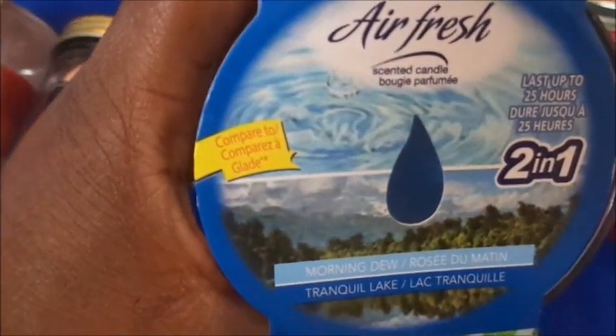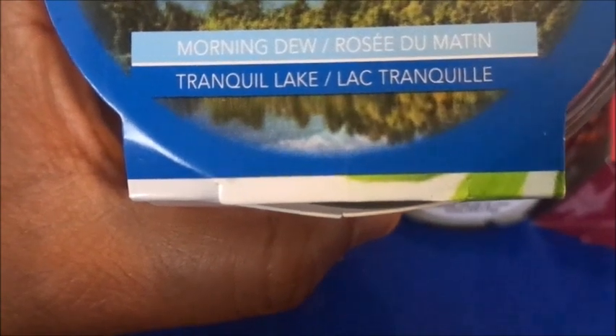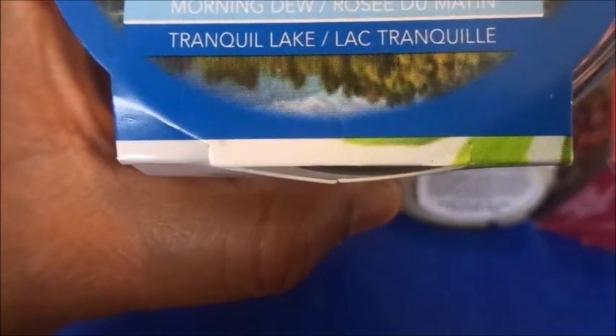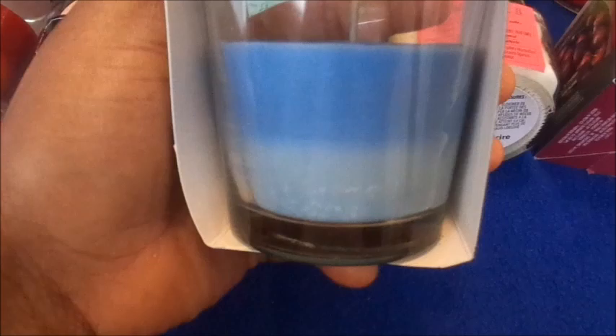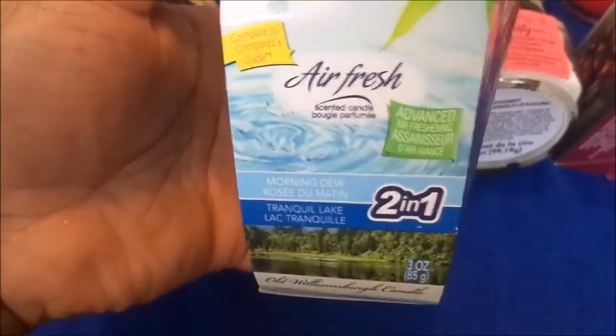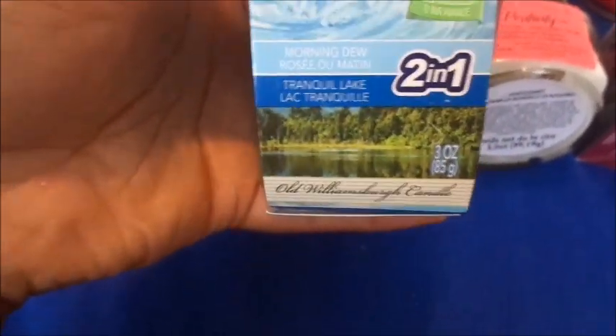Here's another one from Air Fresh, compared to Glade, and it is Morning Lake and Tranquil Lake. It smells just like outside — like you're on a lake in the mountains or something. It looks very calming on the picture, and it's a three-ounce candle.